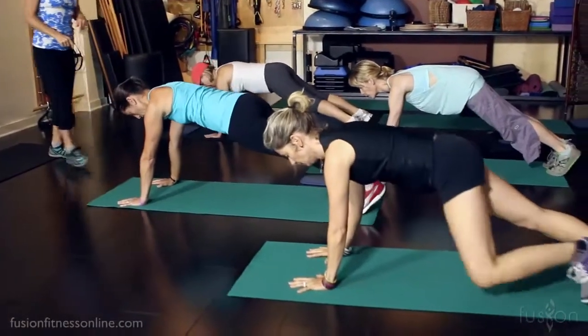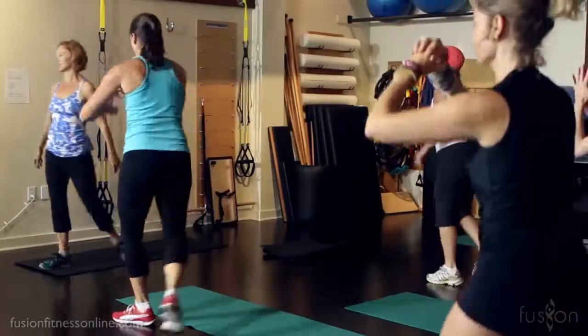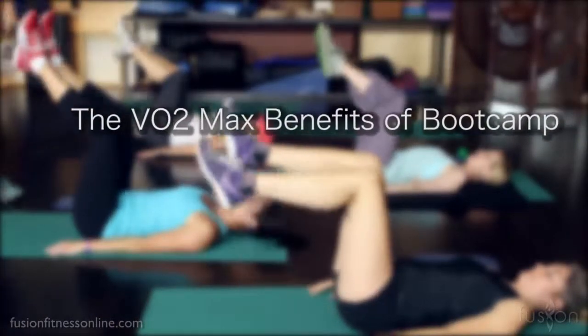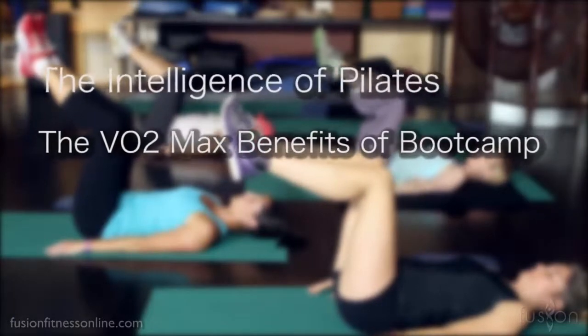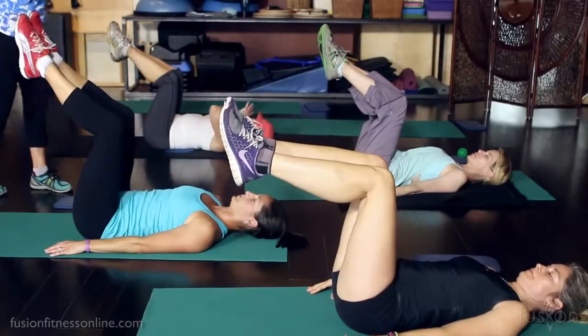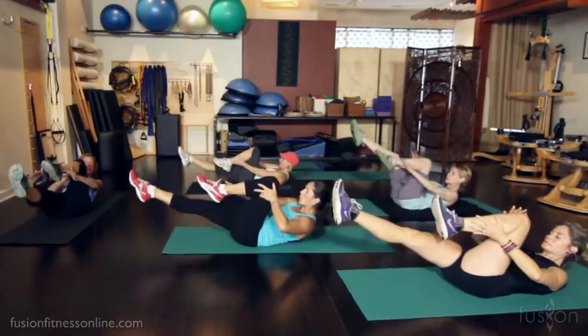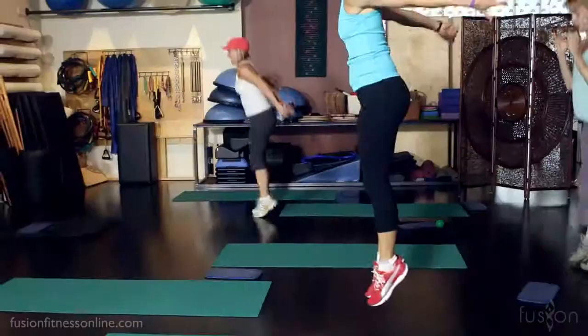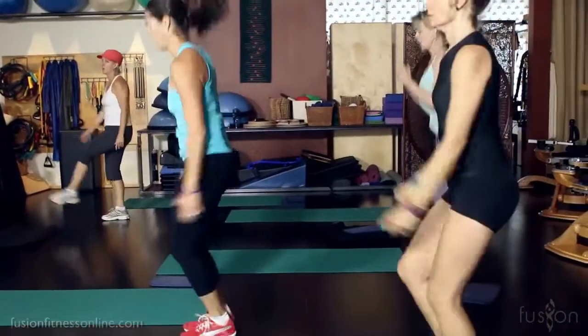Nothing builds excitement like a new, innovative class. Intelligent Boot Camp marries the interval training and hard work of a boot camp with traditional Pilates form and function. It includes strength building, coordination drills, and balance challenges. Your clients will quickly and efficiently create lean muscles and increased cardio while staying true to the excellent Pilates form that makes us different from the local gym.